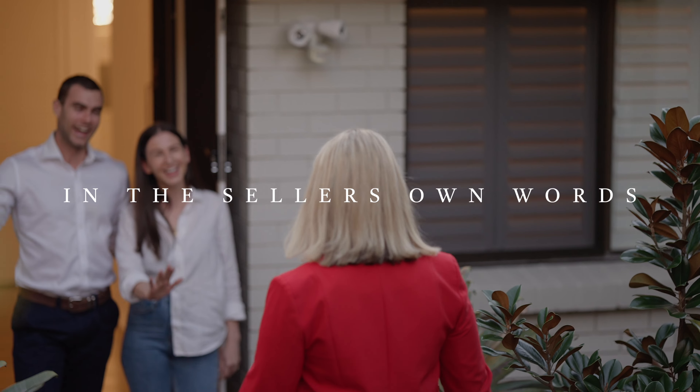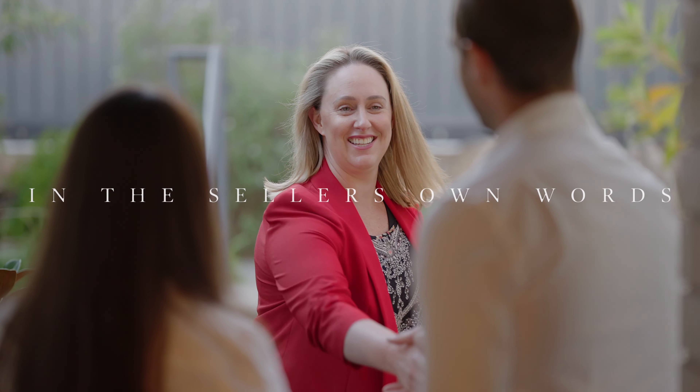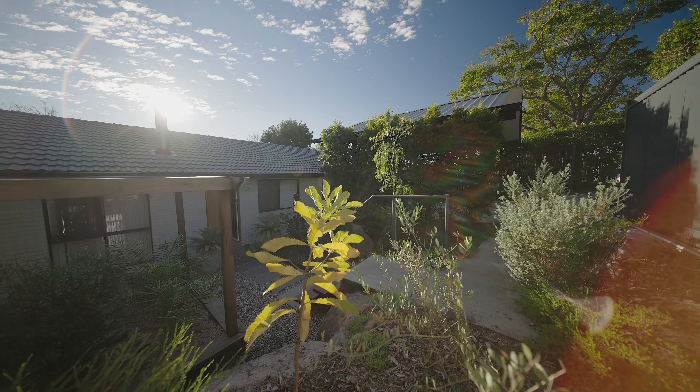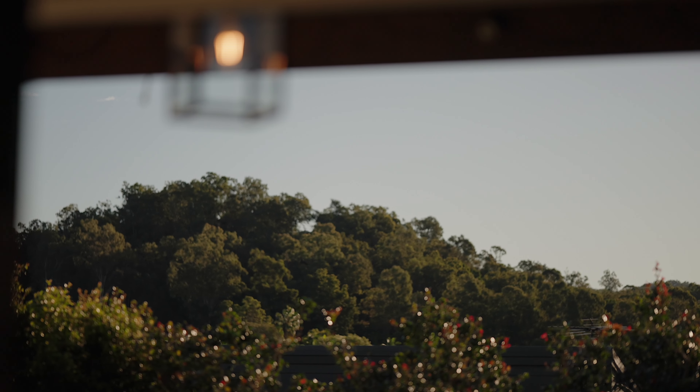We found this house in 2018. We were first homebuyers looking for our first home to make our own and start a family. We liked the general homely vibe — it just felt really nice walking in, and the views we definitely fell in love with.